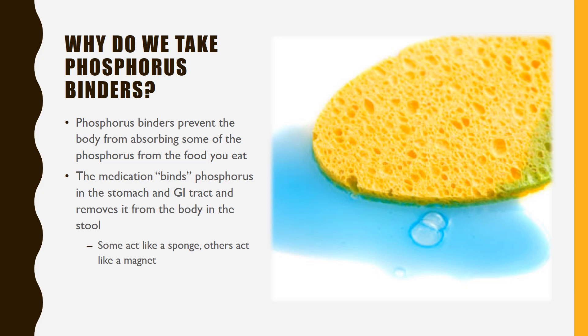Phosphorus binders work like a sponge or magnet. When you take them along with food, phosphorus binders trap or capture some of the phosphorus that is in the food so that it is removed with the stool and cannot stay in your body.